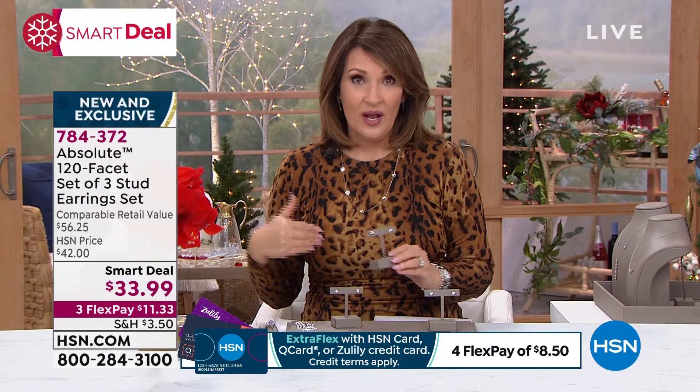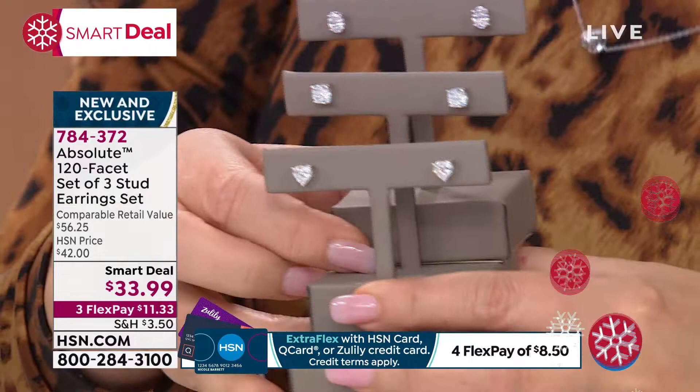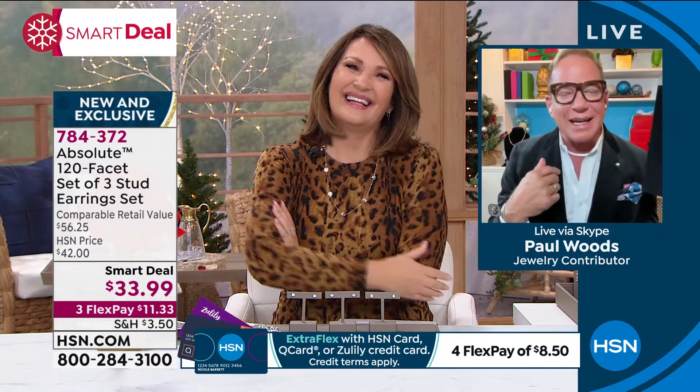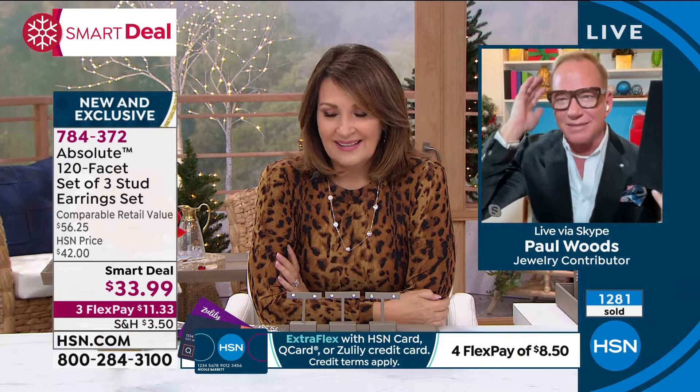Paul, I thought you were going to dress up like me for Halloween! These earrings are distracting. When you see these in your ears, here's what's going to happen — I'm going to put them on and go, gosh, those are beautiful simulated diamonds. Then after all the compliments you get, you're going to look in the mirror and go, I love my new diamond earrings.